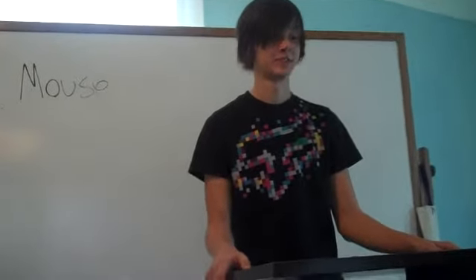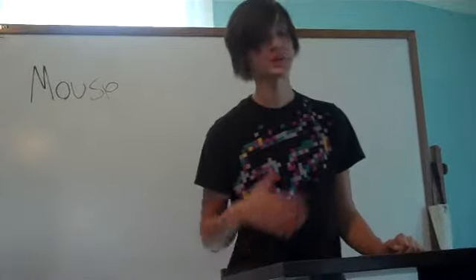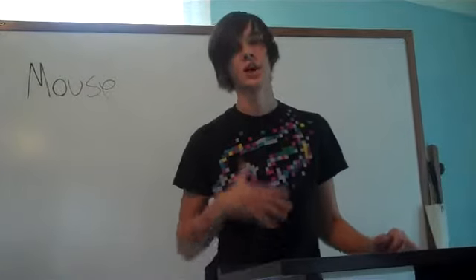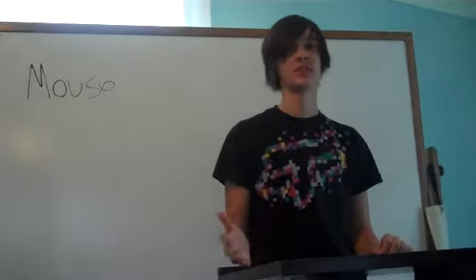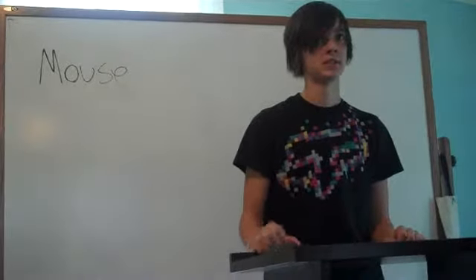Have you ever wished that you could read faster? I'm here to tell you that you can. What I'm about to talk about is how you can apply simple techniques and exercises to up your reading level of skill. You may think that someone who can read fast is just a fast reader, but mostly it just has to do with technique.